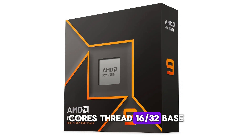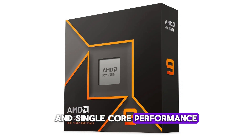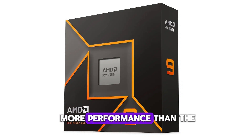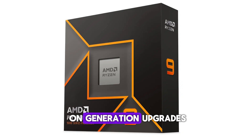Specification details — Cores/Threads: 16/32. Base clock: 4.3 GHz. Boost clock: up to 5.7 GHz. Cache: 80MB L2 plus L3. TDP: 170W. Socket: AM5. The processor incorporates all the efficiency and single-core performance enhancements from Zen 5, delivering up to 14% more performance than the 7950X — an impressive leap for a generation-on-generation upgrade.